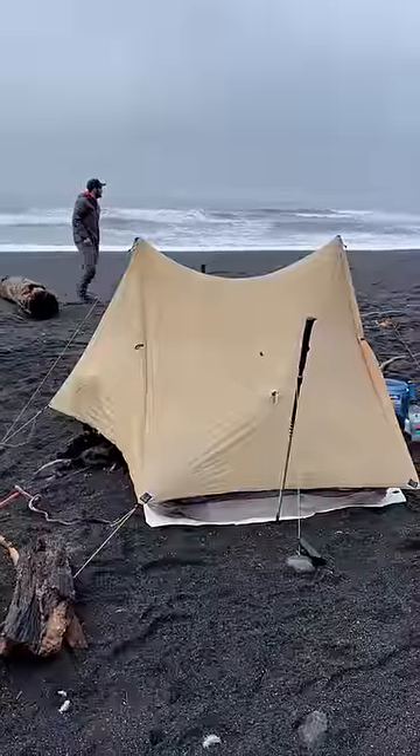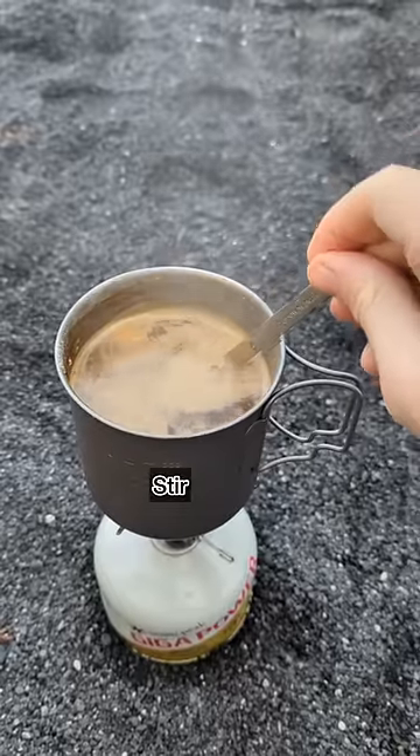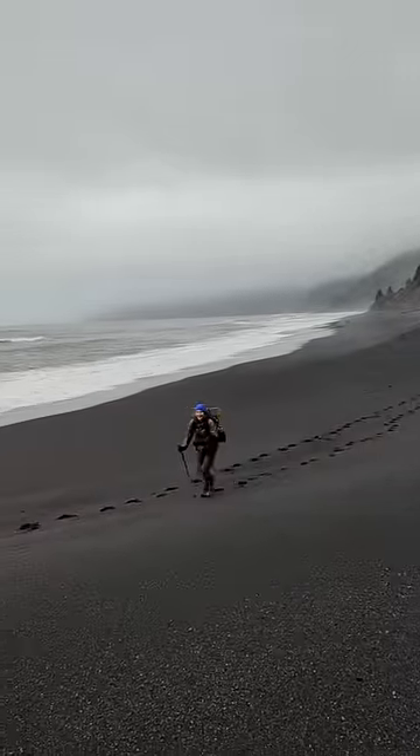We camped in the sand, and to start day two we had our new pumpkin spice latte recipe. This little trip on the coast was a great way to train up for everything we have planned this year.